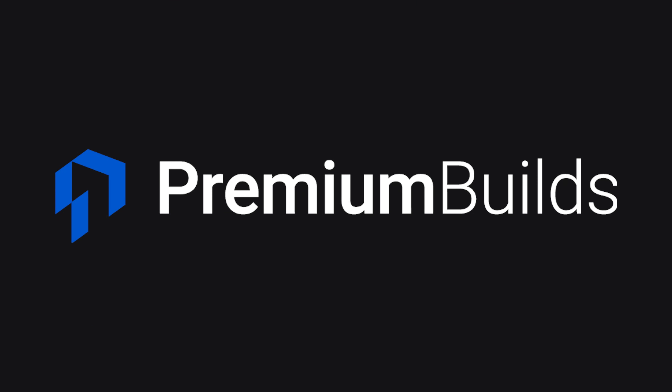I hope you found this video useful and informative — please like and subscribe if you did. Also please check out premiumbuilds.com — this is the kind of research we do to ensure that we're recommending you the very best builds.